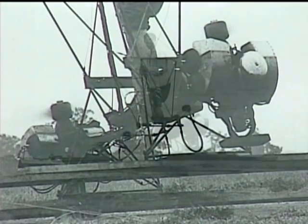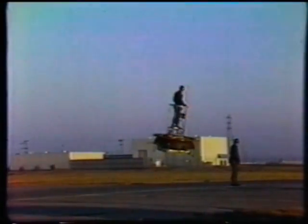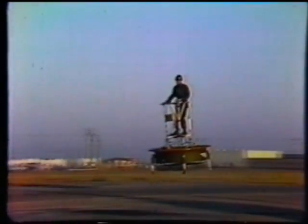Hiller Aircraft experiments with ducted fan propulsion came together with Zimmerman's shoes, resulting in the Flying Platform, first flown by Hiller test pilot Phil Johnston in 1954. The platform was funded by the U.S. Army.